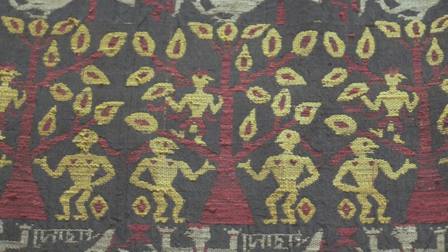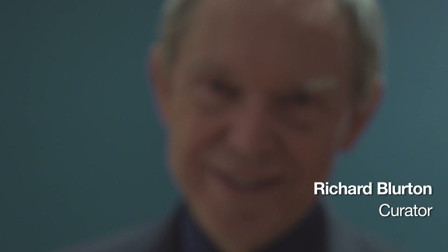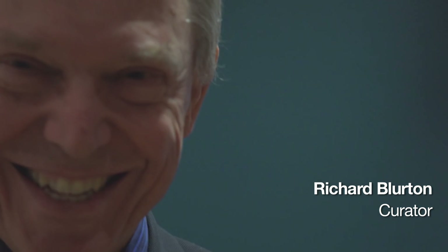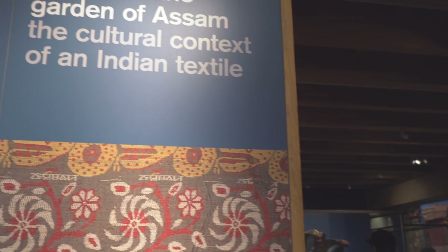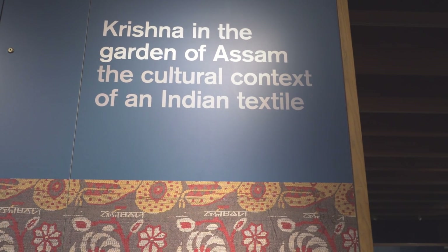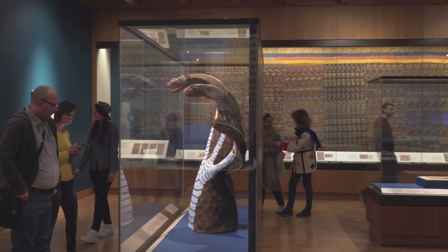My name is Richard Blurton. I'm a curator here in the British Museum in the Department of Asia, and my particular concern is South Asia. I've been here now for 30 years, and this current exhibition concerned with Assam has been sort of boiling away in the background for me for about 20 years.